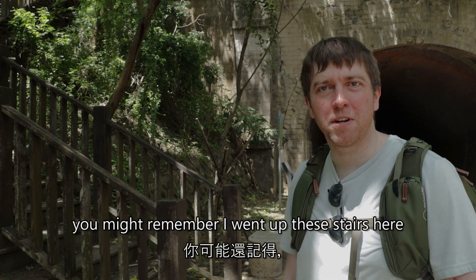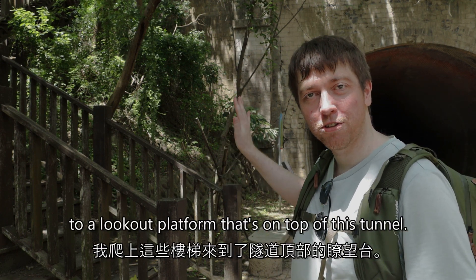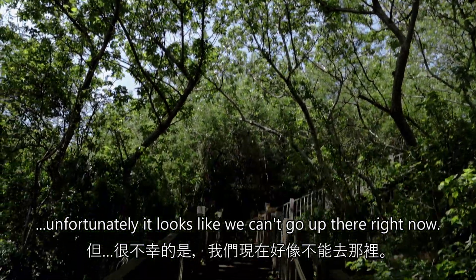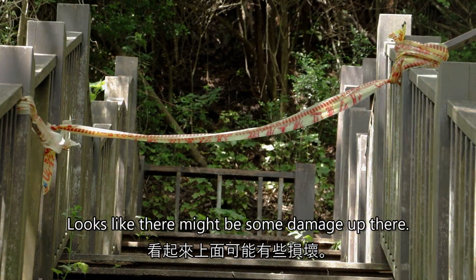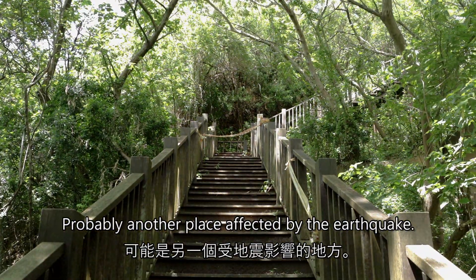The last time I was here, you might remember I went up these stairs to a lookout platform on top of this tunnel. I was going to go again, but unfortunately it looks like we can't go up there right now. It looks like there might be some damage up there — probably another place affected by the earthquake.